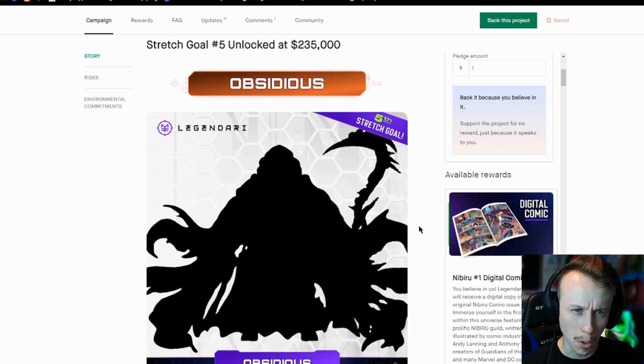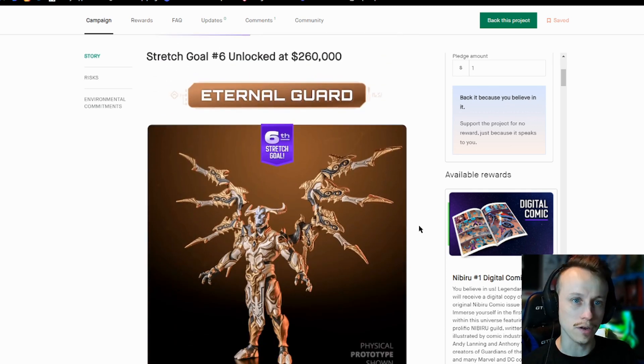At $235,000 we get Obsidious. This guy looks crazy and I can't wait to see him — that's really cool. And then Eternal Guard, which we have seen before. There's just so much.